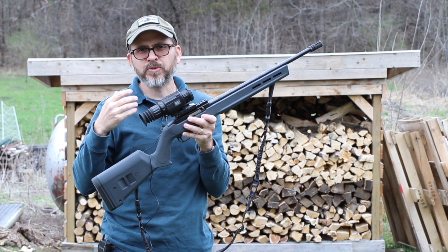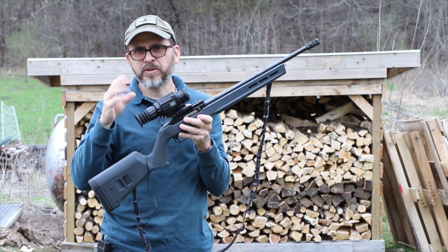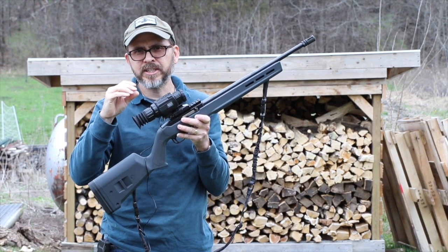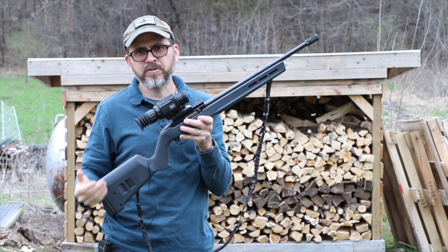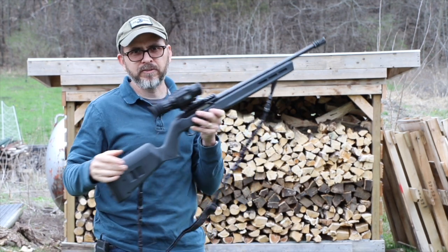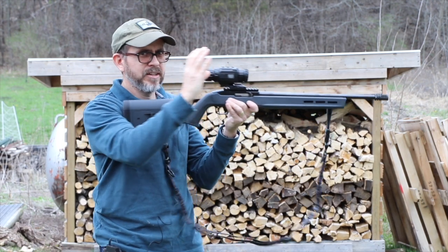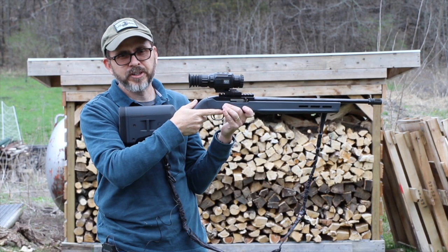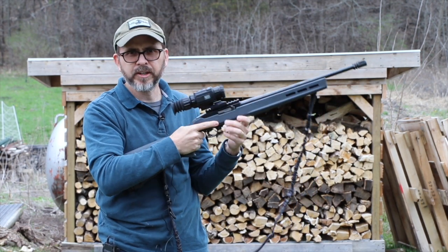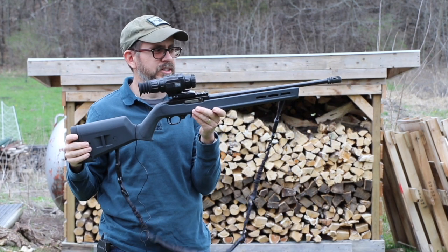Also, unlike night vision where what you see is what you get, these have a refresh rate — every once in a while the screen will freeze and then come back on. The more you pay, the quicker that refresh rate is, because sometimes when you're scanning quickly it'll just freeze, almost like those old wireless cameras.